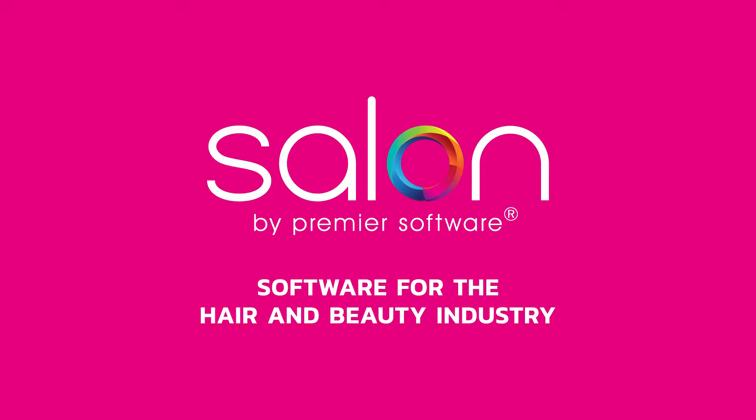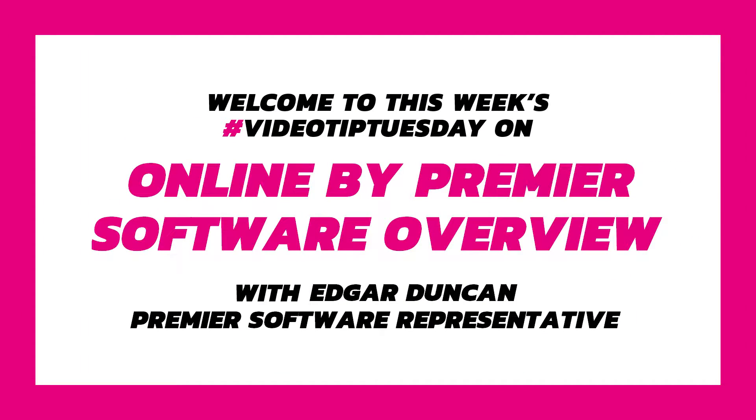Hi there, my name's Edgar. In the current age of digital communication, it's beneficial to bring your services online. Online by Premier Software is a fully customisable web suite that connects with Salon by Premier Software to do just this – opening your business 24-7. Let's see exactly how.